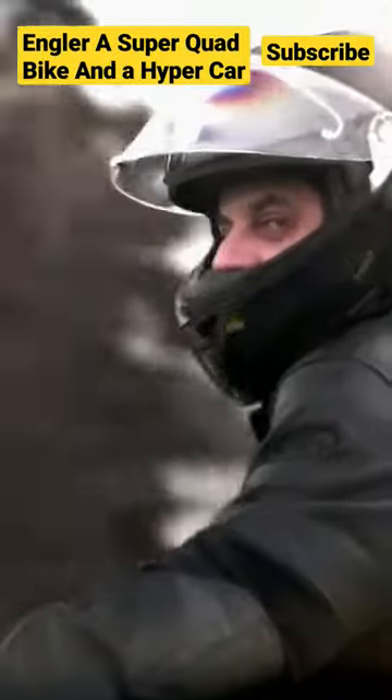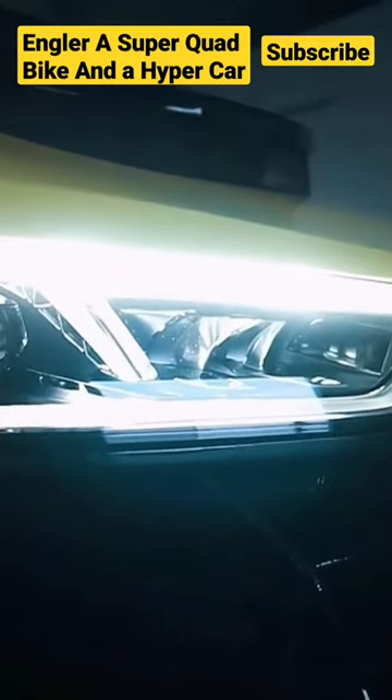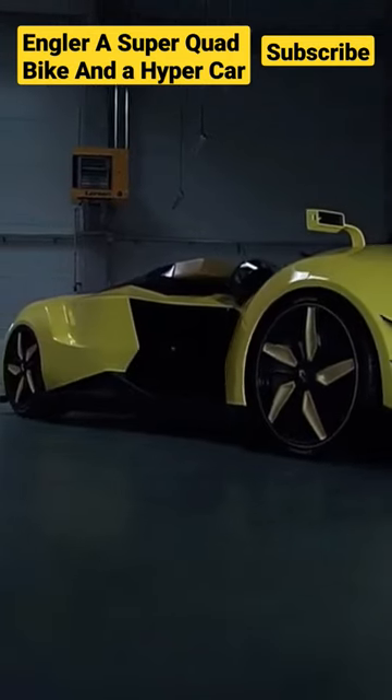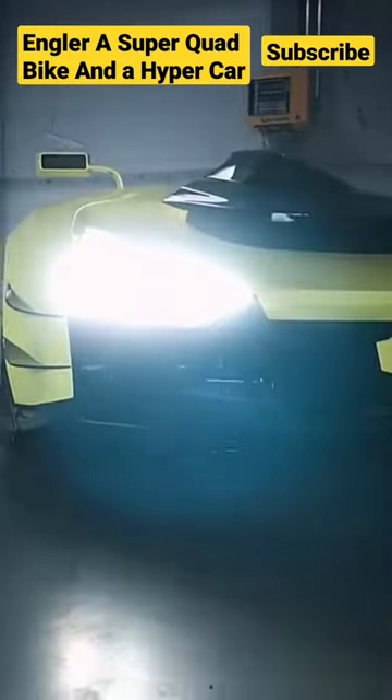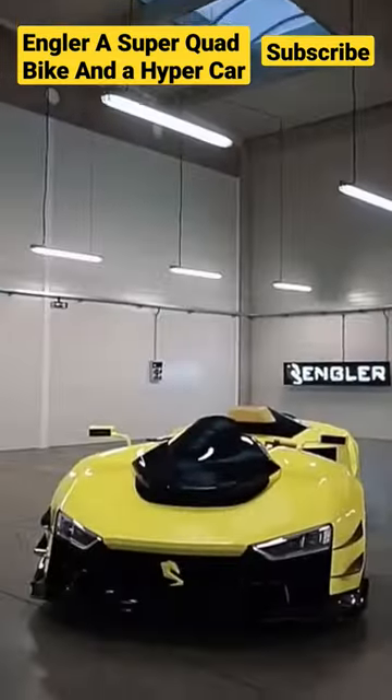The Engler FF Super Quad Bike is the latest in an innovative line of four-wheeled bikes. It features easy-to-use controls that are also resistant to wear and tear, so they'll be just as good as the day you bought them. It features a hand throttle that can power up to 50 miles per hour, disc brakes on all four wheels, and a frame designed for rough terrain.